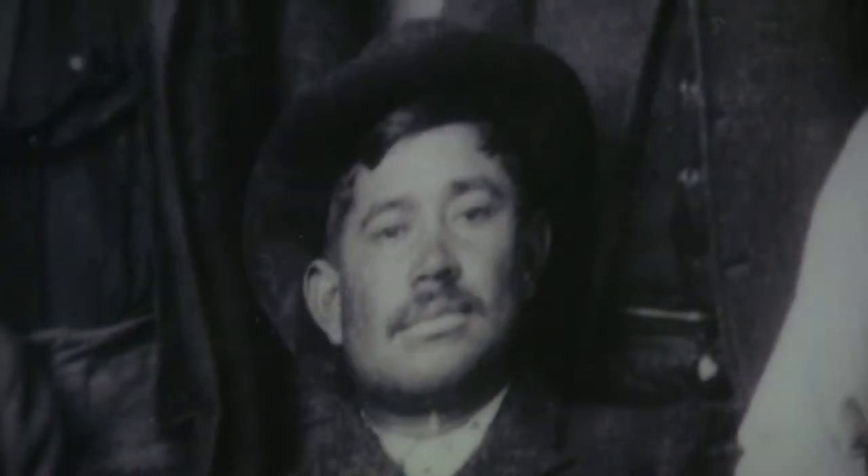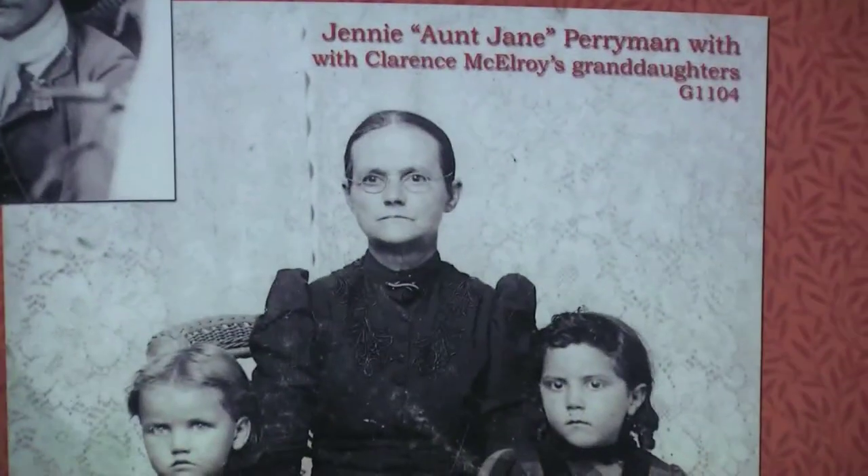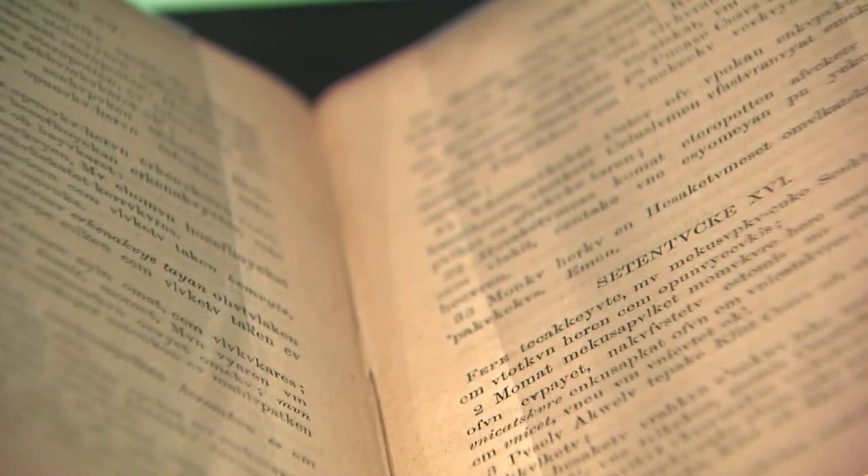We have George Perryman and Moe's Perryman in this picture, and in the picture down here we have Aunt Jane Perryman. There are two very interesting artifacts in this case. The book that we see here is actually the book of Romans translated into the Creek language.